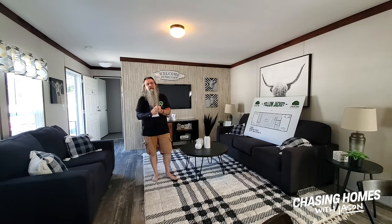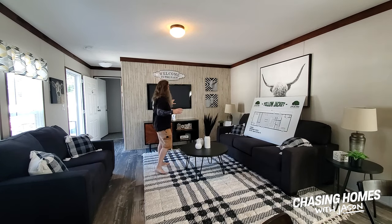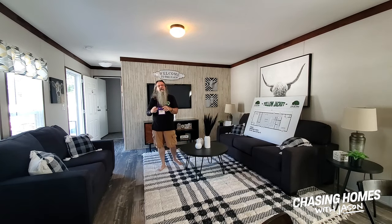This is a two-bedroom, 16-wide single wide, and I'm going to tell you something. You can tell by looking at this home, it looks a little bit different. This is sort of an impressive home. I think you guys are going to like it.